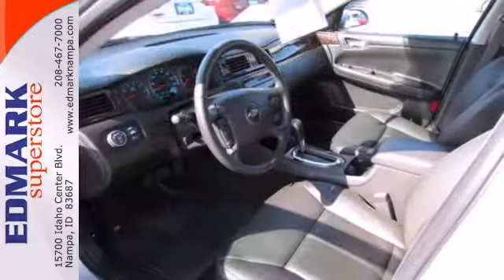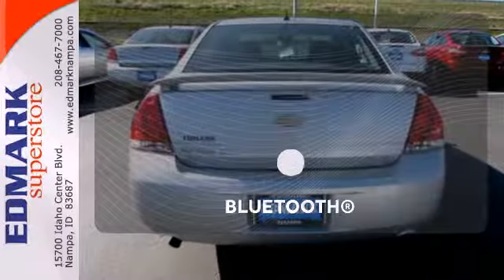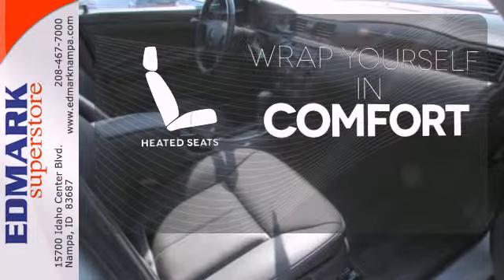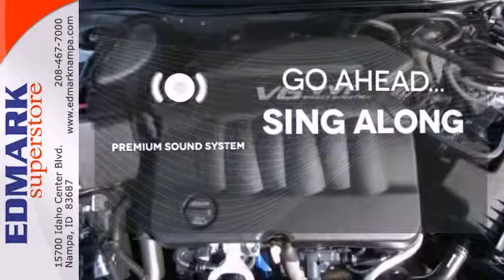This full-size sedan is also stylish on the outside with alloy wheels and dual exhaust. Bluetooth wireless technology keeps you in command and in touch. Ward off the chills with heated seats. Your favorite music has never sounded better thanks to the premium sound system.